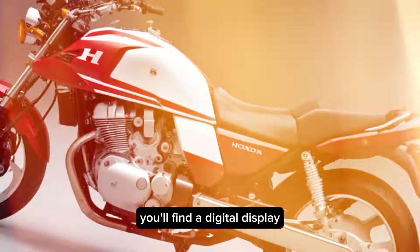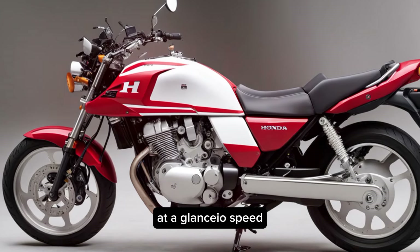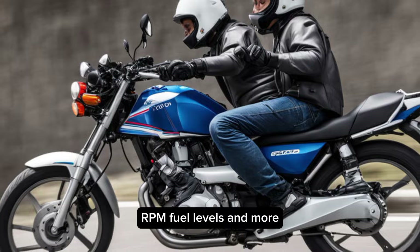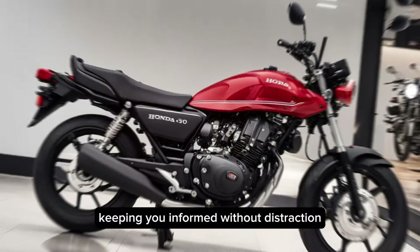Inside the cockpit, you'll find a digital display that provides all the essential information at a glance — speed, RPM, fuel levels, and more. It's intuitive and easy to read, keeping you informed without distraction.